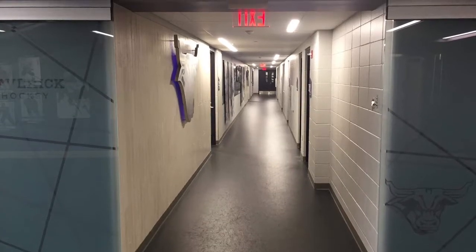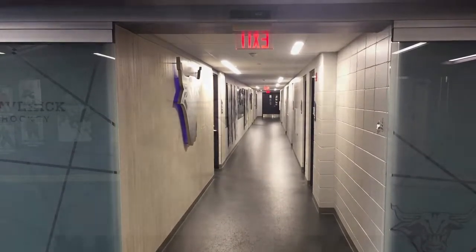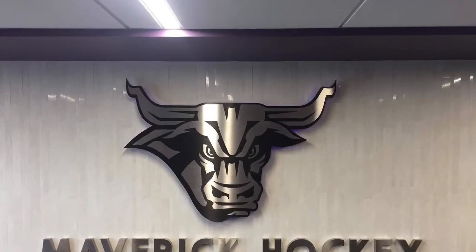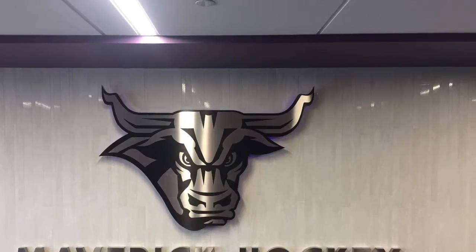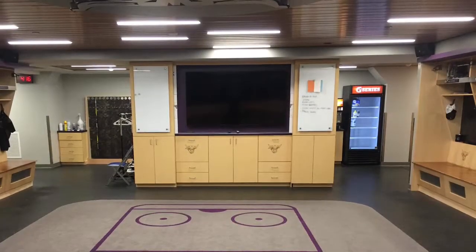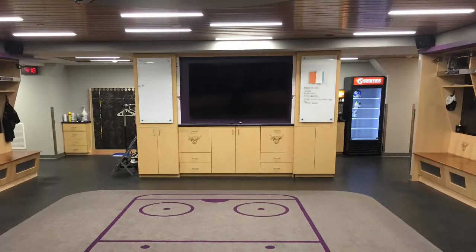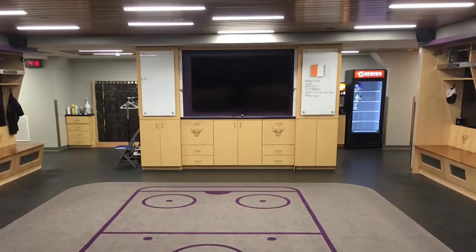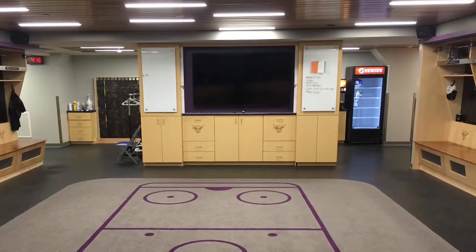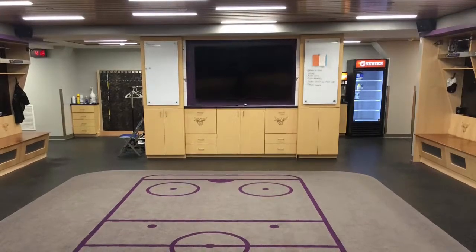Now we have a great shot of the players' tunnel where they walk to make it to the ice, followed by a really cool emblem in front of the locker room and the locker room itself. It has some great carpet, a Gatorade machine for all the players, as well as state-of-the-art lockers. Everything just looks nice, clean, and represents MSU with the colors.